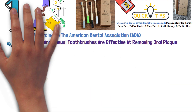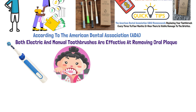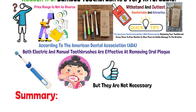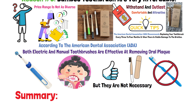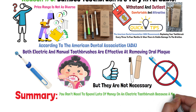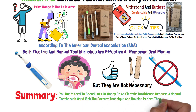Electric toothbrushes have vibrating or rotating features to help remove plaque from teeth and gums. This can be useful, but they are not necessary. Summary: switching to a bamboo toothbrush is one of the most affordable ways to reduce the use of plastic in your daily life. You don't need to spend a lot of money on an electric toothbrush because a manual toothbrush used with the correct technique and routine is more than enough.